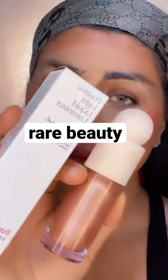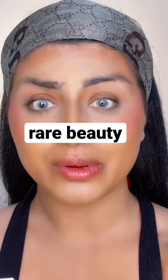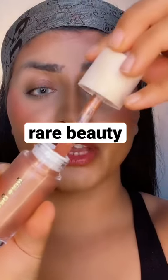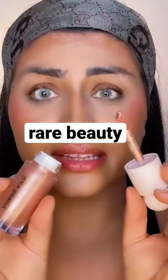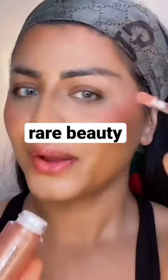I've heard so much good stuff about this liquid highlighter from Rare Beauty — it's called the Positive Light Liquid Luminizer. The packaging is really cute, and I love the fact that it's so light to carry.